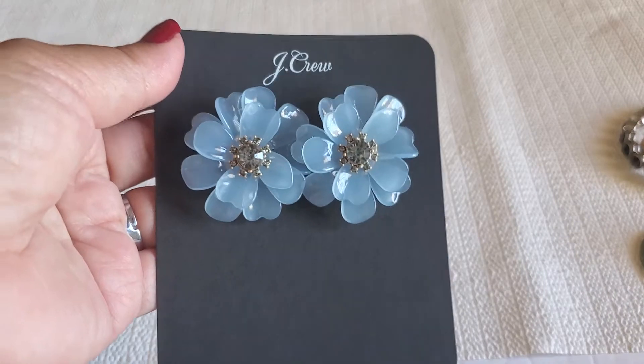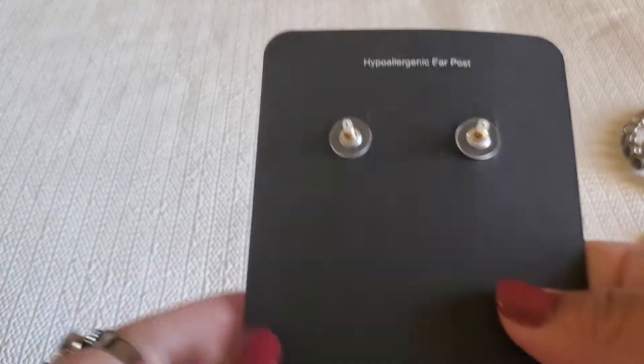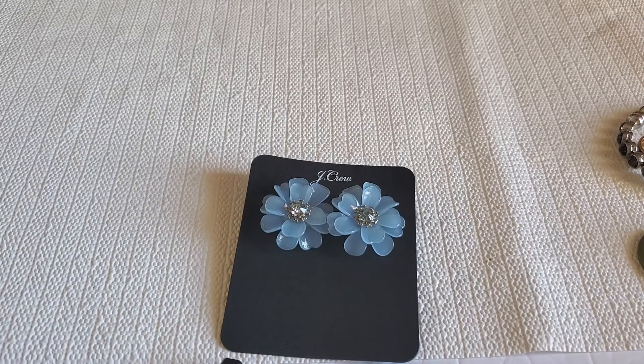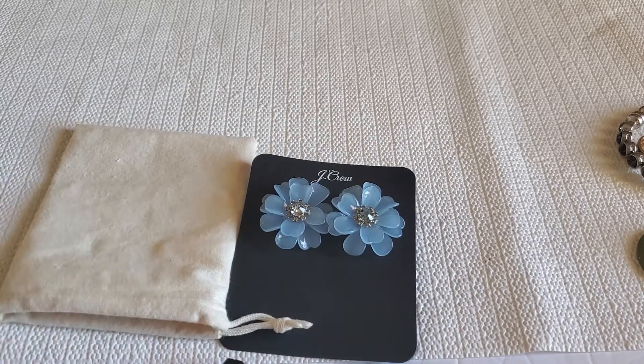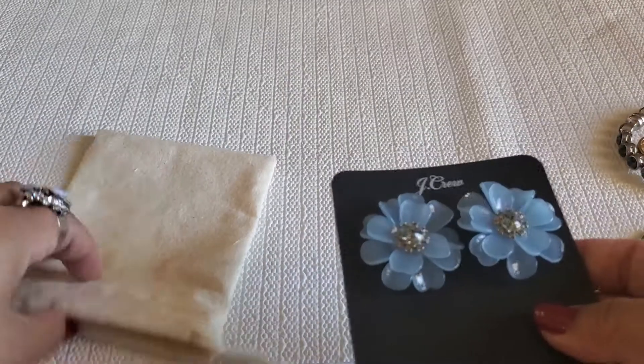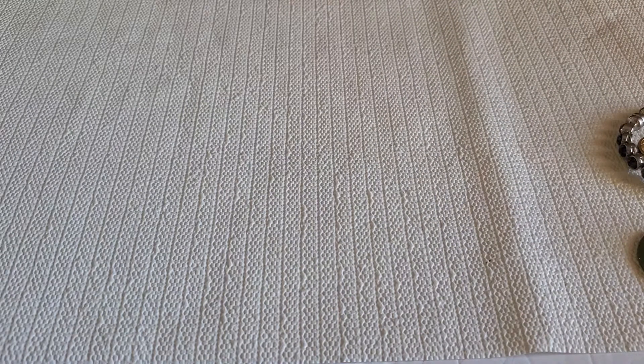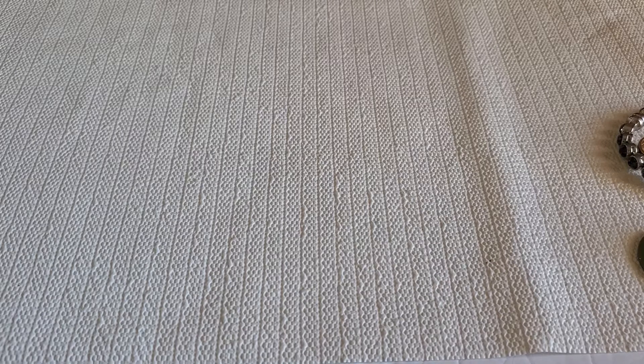The next one is this beautiful J.Crew earring. I have another one of this — she's beautiful and it's new. It does come with a dust bag. I'll do $12 on her — she's pretty big, a beautiful statement earring with the rhinestone in the middle. Twelve dollars, comes with a dust bag, brand new. Get ready for Christmas — have you guys done your Christmas shopping? I'm always late on shopping.